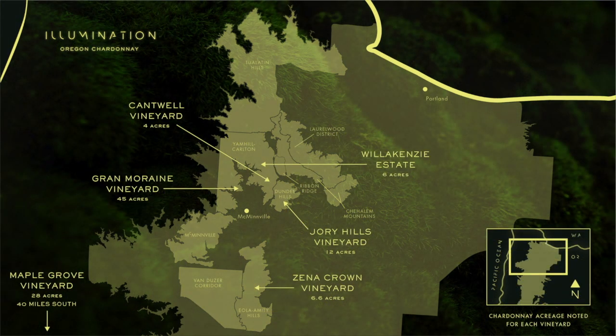Here's the map that shows our Chardonnay vineyards in the Willamette Valley. One of our largest plantings of Chardonnay is on the Maple Grove Vineyard — it's a new planting from 2014 and 2015, and we've been making wine from that vineyard for three years now. It is the backbone of the Willakenzie Willamette Valley bottling and the new Suduri bottling.